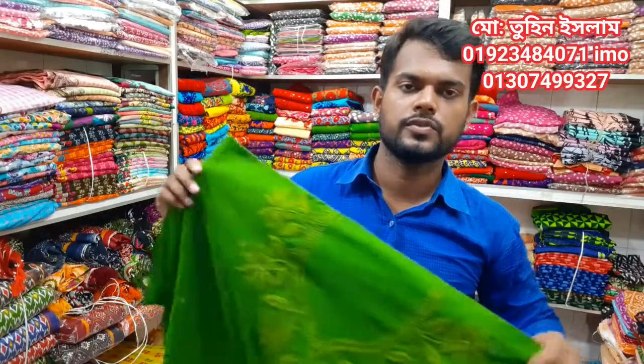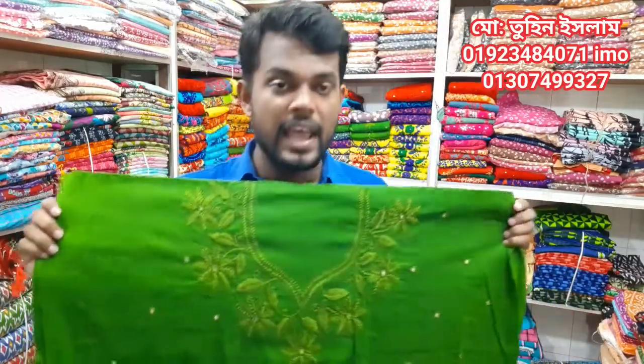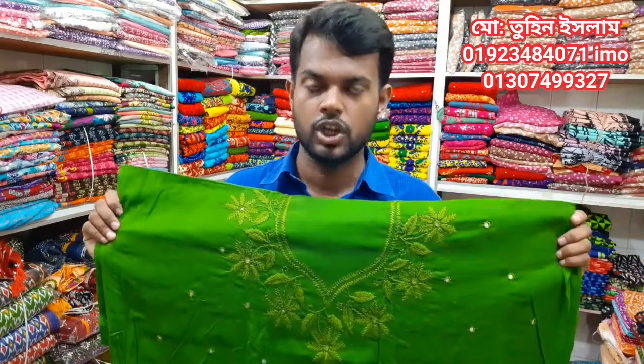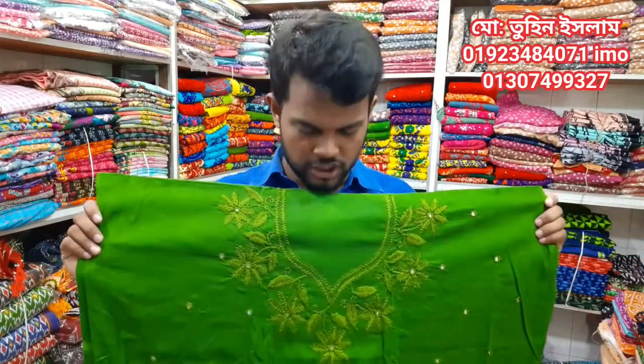Assalamualaikum Friends! I am Tunislam, Transparent-Armaic. This is an explosive 360-325. Let me see the video. If you liked the video, subscribe, like, share.